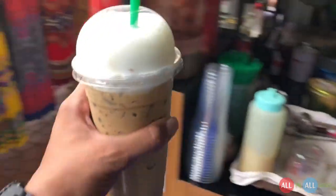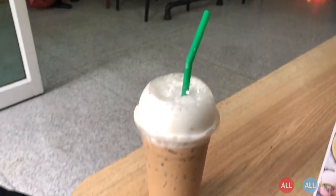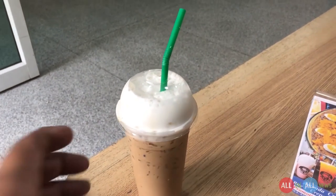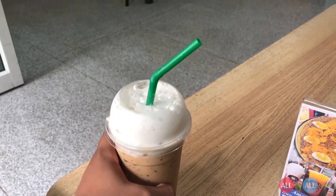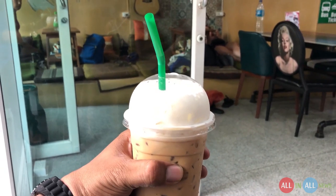Here is my cream cold coffee with a lot of ice! The layers of this coffee are: cream in between, coffee, milk made powder, fully loaded with ice, and topped with white cream.